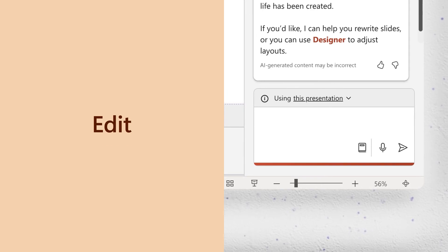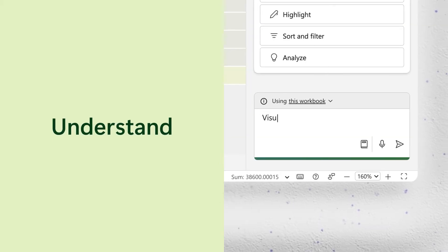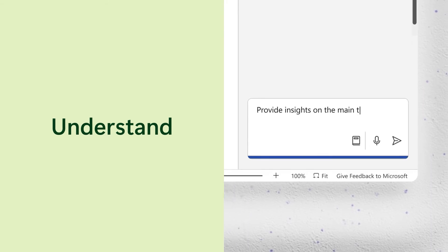Second: Edit. Maybe you need to add a new slide in PowerPoint, or have Copilot rewrite a Word doc in a different tone. Third: Understand. Like if your Excel chart could use a visual explainer, or to identify key arguments in a doc.